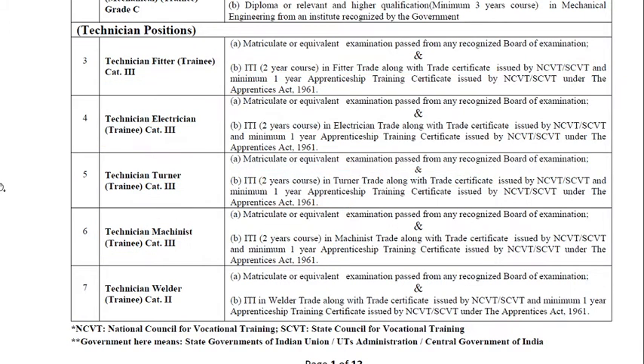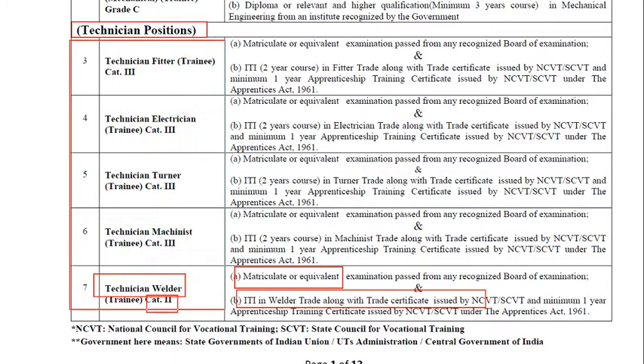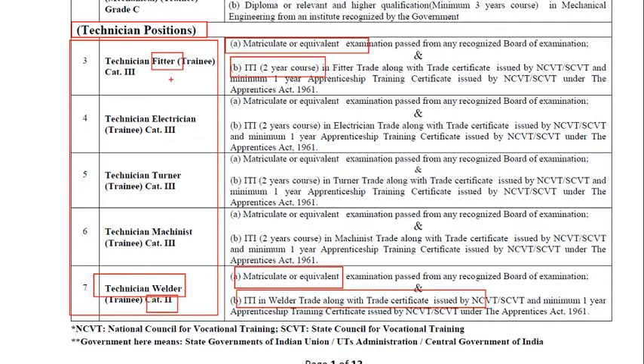For Technician Mechanist, they should pass matriculation and also ITI in the mechanist trade with certification. For Technician Welder, Category 2, the requisite qualification is matriculation and ITI in the welding trade along with the trade certificate. Regarding all technician positions, they should have matriculation and also an ITI course in their respective disciplines.